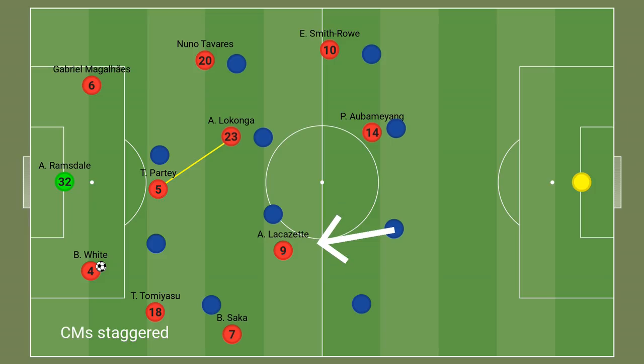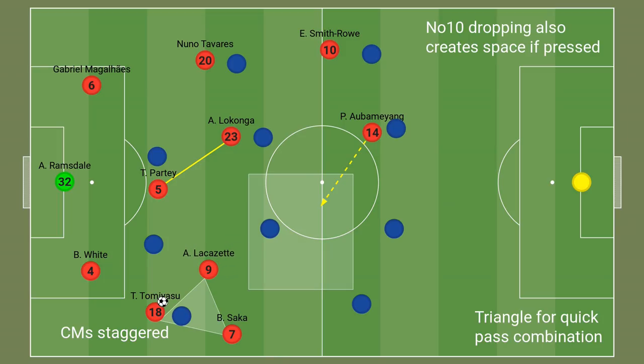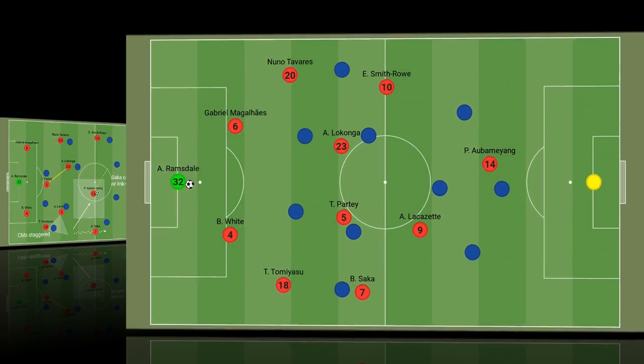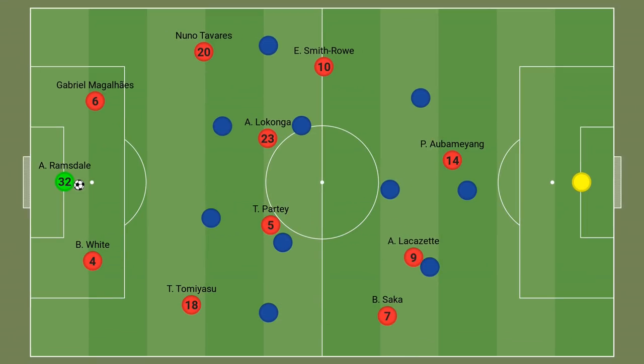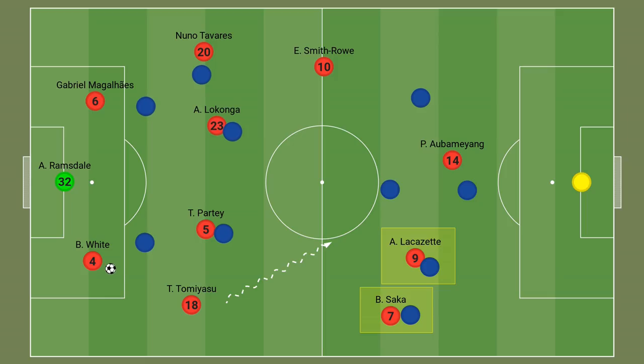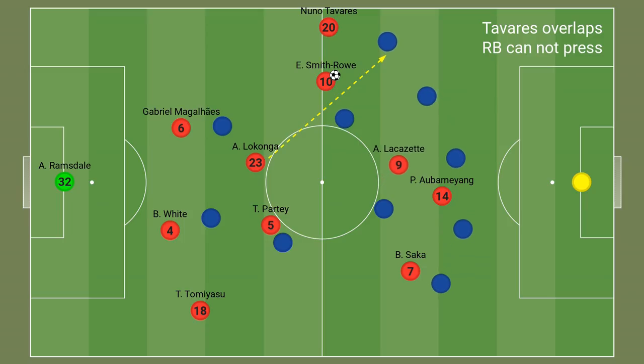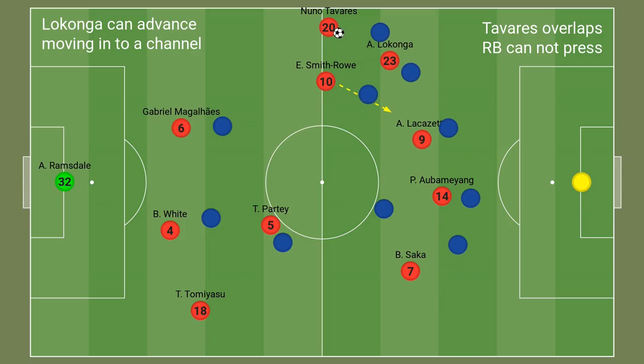The attacking midfielder, which has been Lacazette, would drop very deep into the half space to add another body and give Arsenal a numerical advantage as the defending team attempts to man-mark them. Lacazette has been vital during Arsenal's build-up phases — dropping deep, creating overloads and linking up play — but he's also stayed further ahead, pinning back defences and allowing space for potential ball carriers, adding variation to Arsenal's build-up. Emile Smith Rowe's role also plays a part, dropping deep into the half spaces and creating overloads, helped by Nuno Tavares overlapping and adding width. This allowed Arsenal to manipulate space by making counter movements.